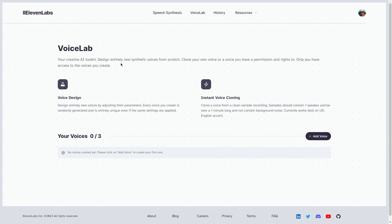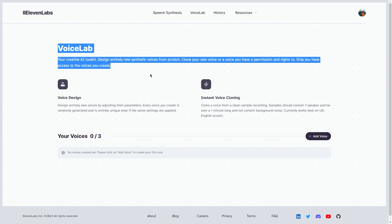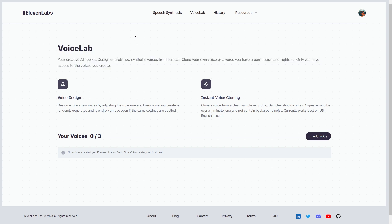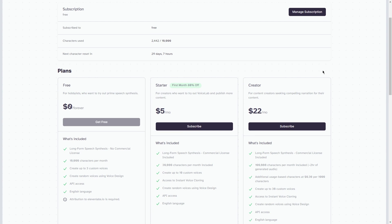You'll have access to all their amazing features and can start creating voiceovers right away. Step two: choose a plan that suits your needs. Now that you've created your account on Eleven Labs, it's time to choose a plan. They offer a range of plans so you can find one that fits your budget and requirements perfectly.